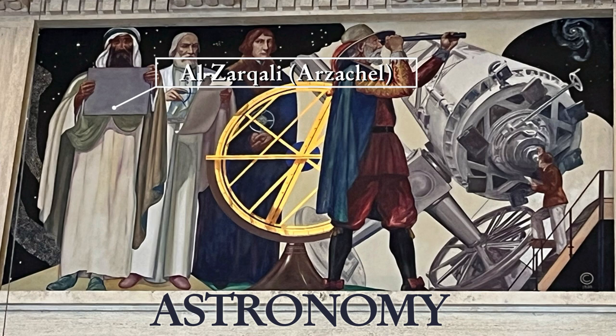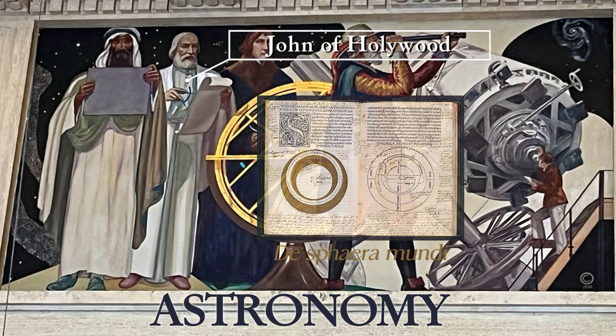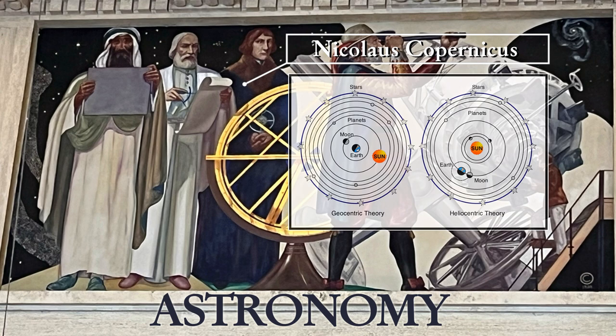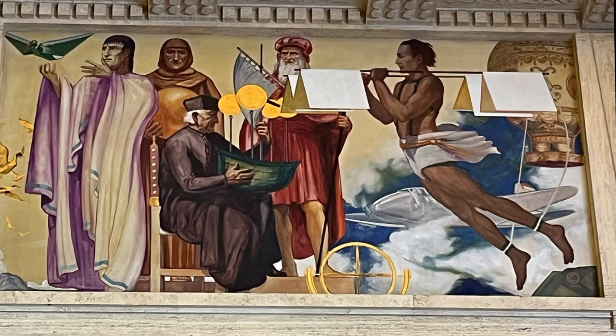In the astronomy panel, we see R. Zackle, a prominent astronomer with his Tolton table that allows for the calculation of the positions of the planets at any time. Then there's John of Holywood, working on what was the beginner's guide to astronomy back in the day. And of course, Copernicus — the trailblazer who swapped Earth for the sun as center of our solar system — stands alongside Galileo, whose telescope is overshadowed by a sleek, modern counterpart.